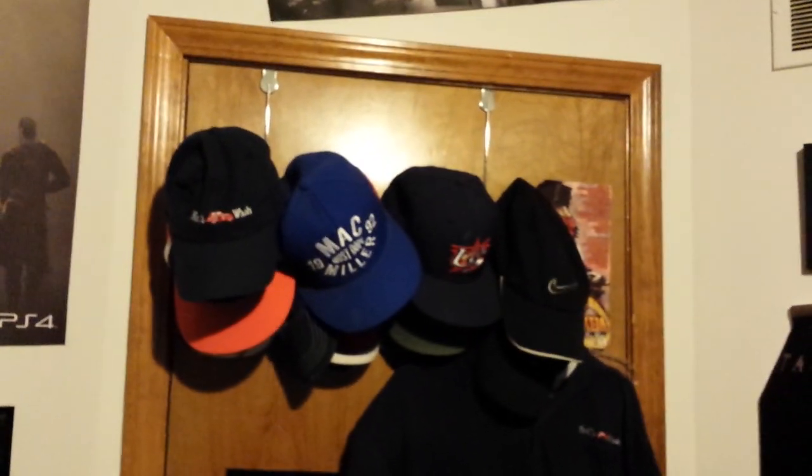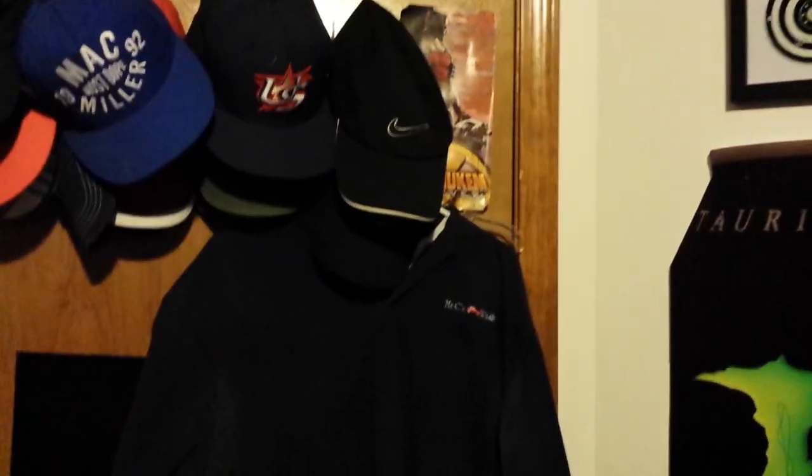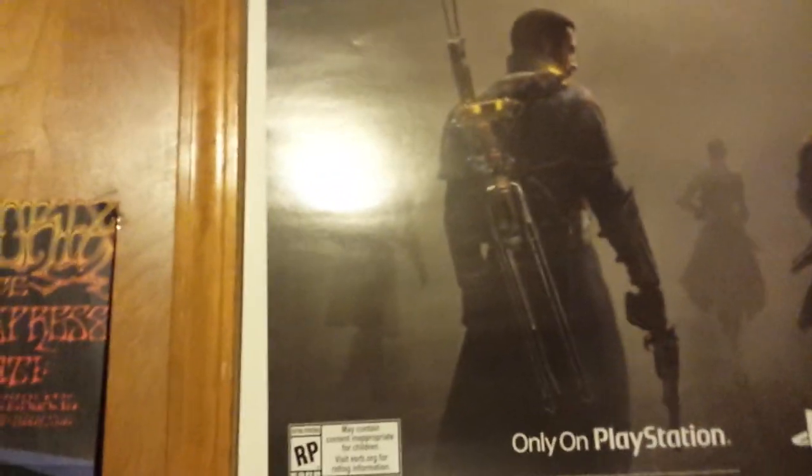Just some hats that I have — I usually don't wear them that often. I never ever wear snapbacks; they've just been hanging up there since like 7th grade. My work polo is still up there too. Then I have the Order 1886 poster — that's actually a double-sided one. The Infamous poster is on the back of that, so that's why the GameStop employee gave me two.